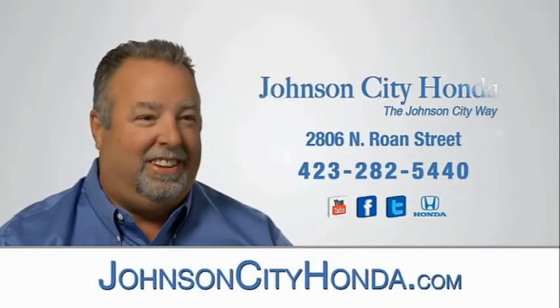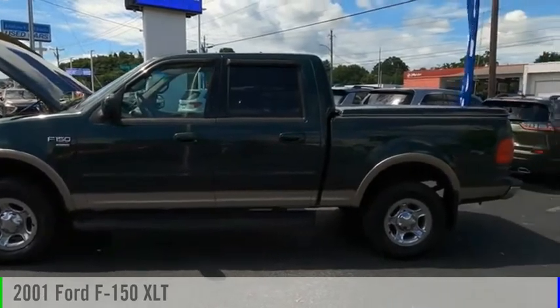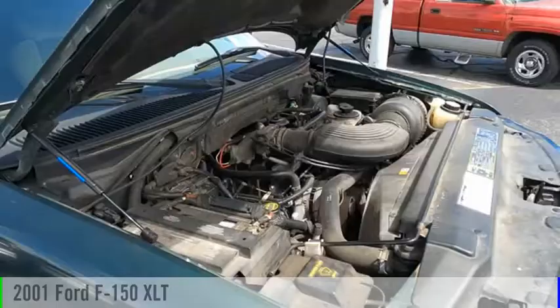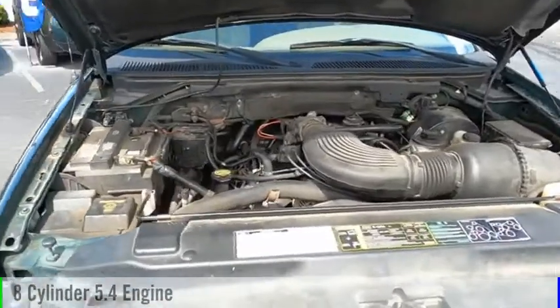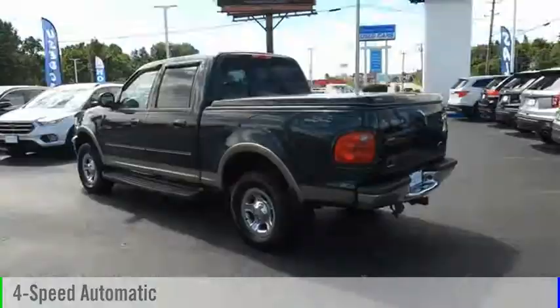Johnson City Honda, Johnson City. You are going to love the 2001 F-150. This vehicle is powered by a four-wheel drive, eight-cylinder, 5.4-liter engine, and comes with a four-speed automatic transmission.